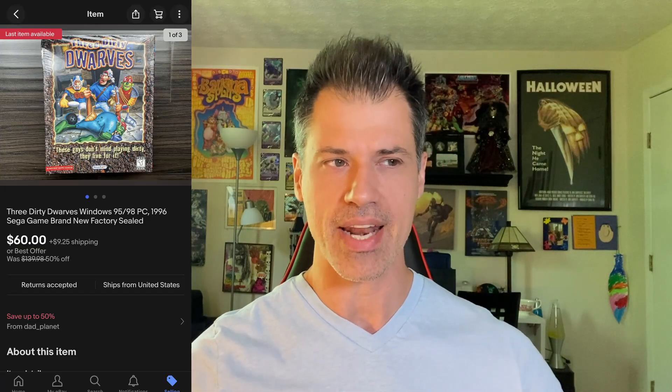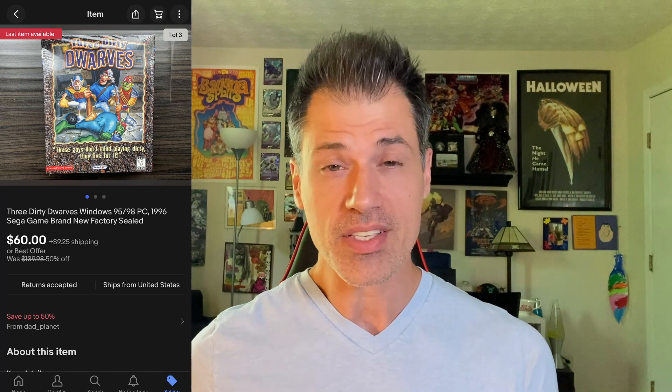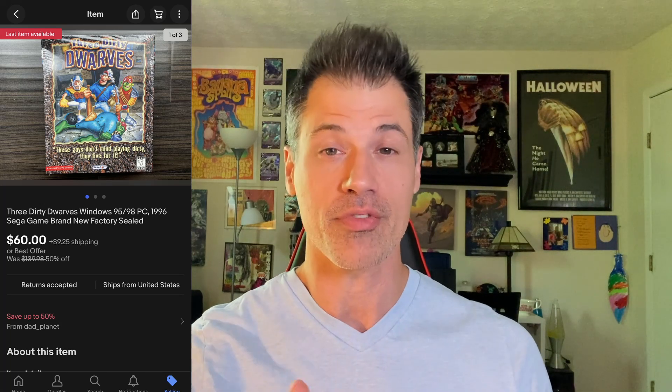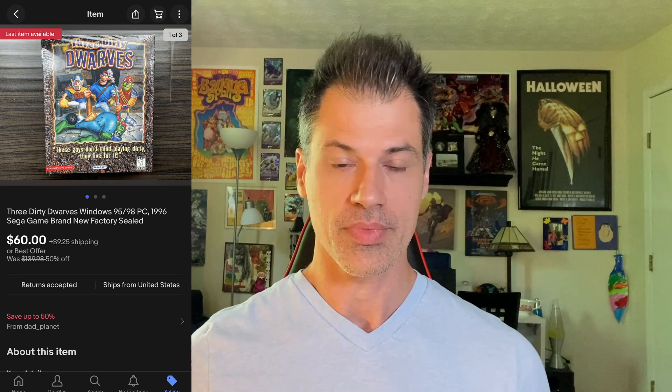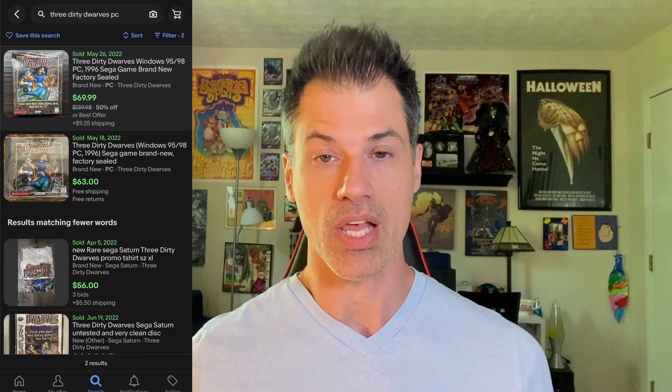Three Dirty Dwarfs — if you find this on Sega Saturn, you'll get over $100 for it. This was the PC version, but it was brand new and sealed, and I actually found two of them. I listed it for $70 and took an offer of $60 on this first one. The buyer paid $63.98 all in, and it sold in five days. I still have the other one listed. It was a pretty great find, especially because they are sealed.